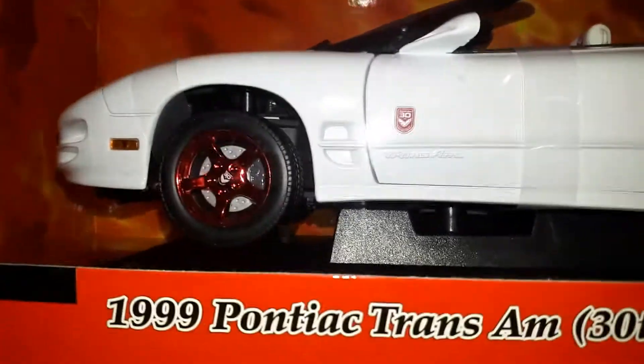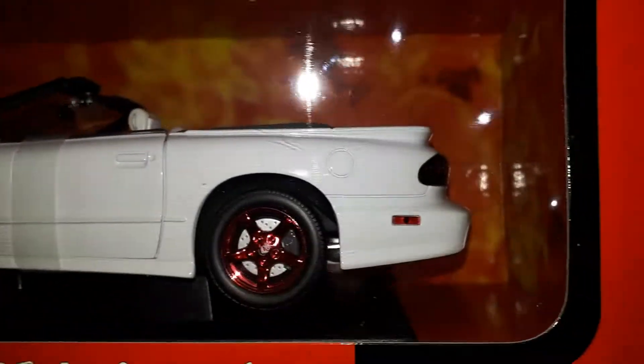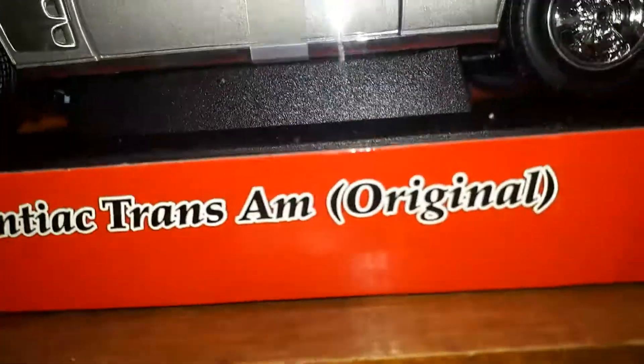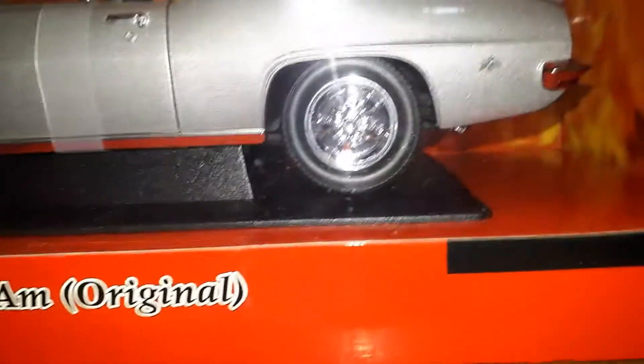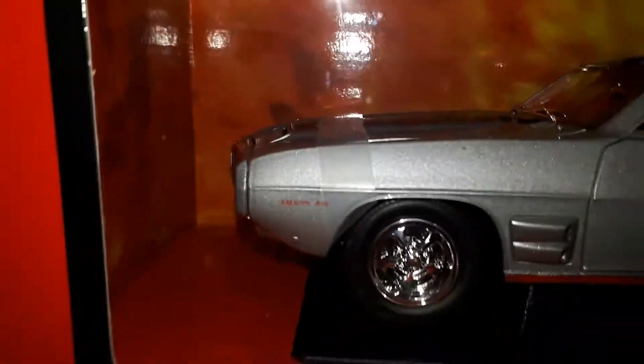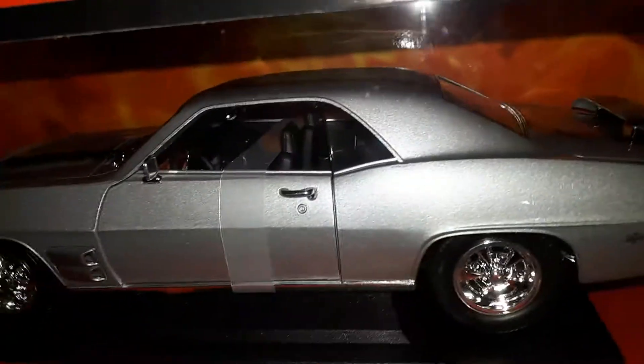So it's the '79 Trans-Am, the '99 Trans-Am, and then we'll do it this way — the '69 Pontiac Trans-Am, the original. Like I said, it's never been out of the box.